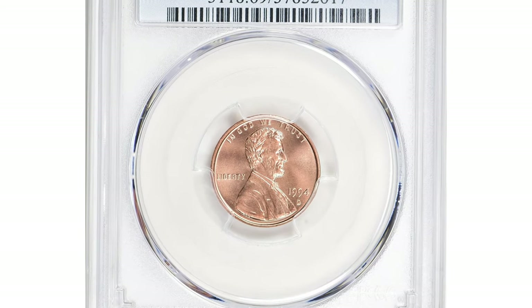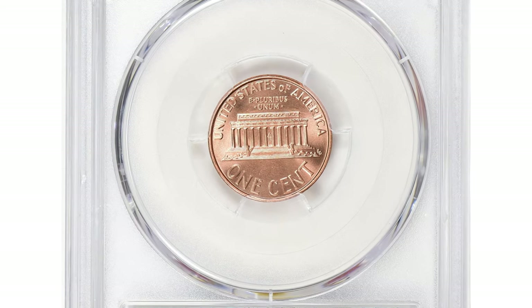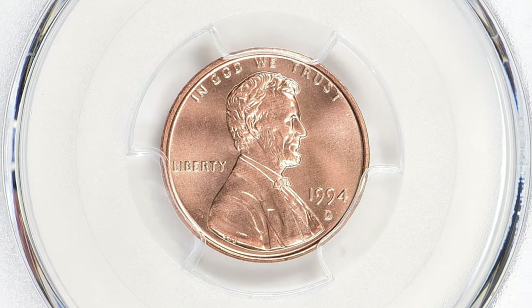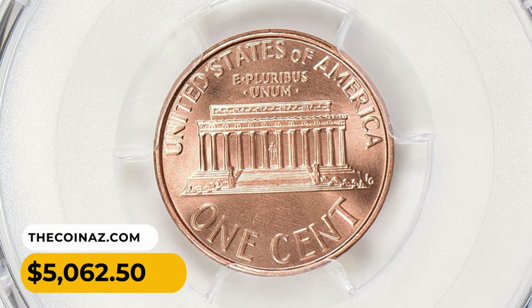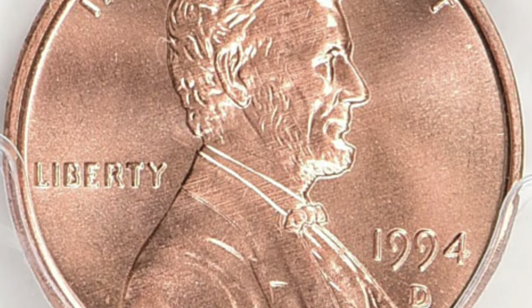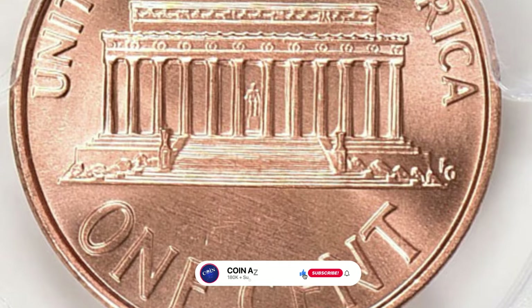One of the most valuable specimens was sold at Great Collections auction in 2019, graded Mint State 69 Red by PCGS. That superb gem ended up selling for $5,062.50 with the buyer's fee.